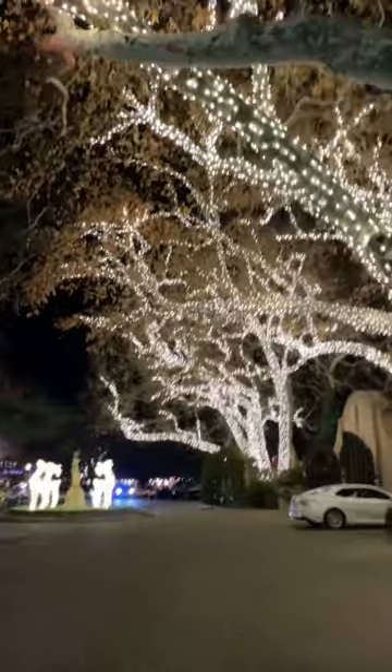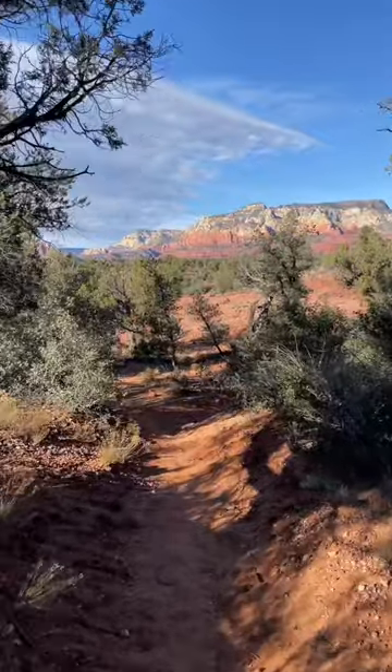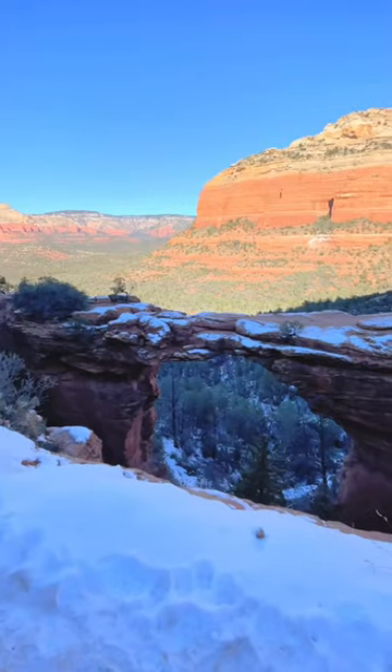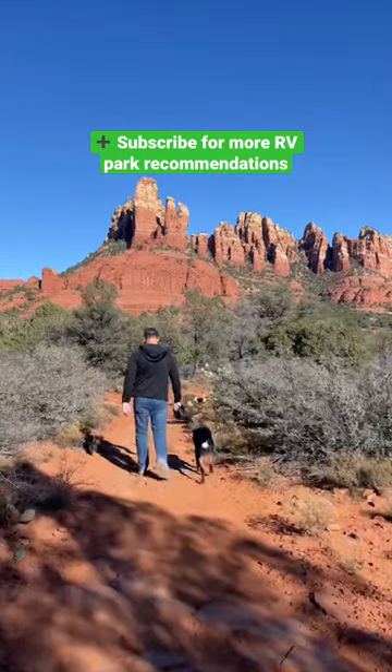One of the best features is it's within walking distance to downtown Sedona and it's very close to incredible hiking areas with these stunning views from every direction. Overall we'd highly recommend this campground and will definitely be coming back.